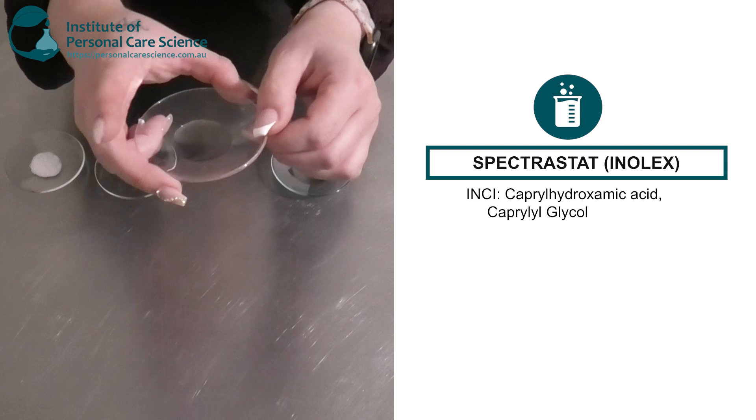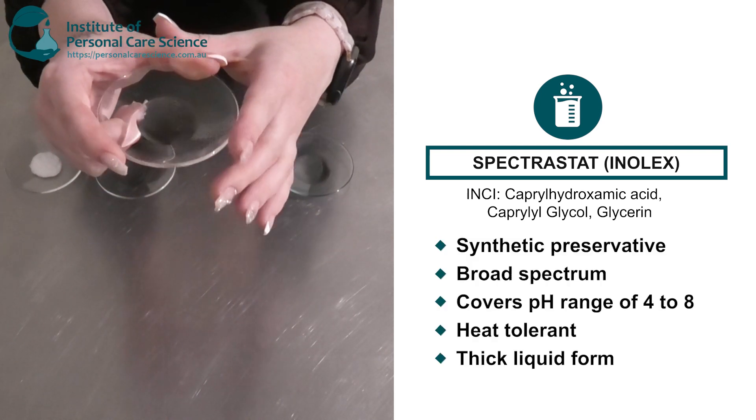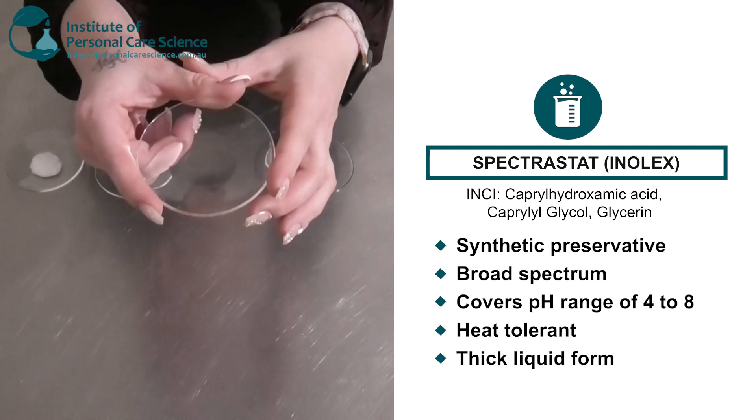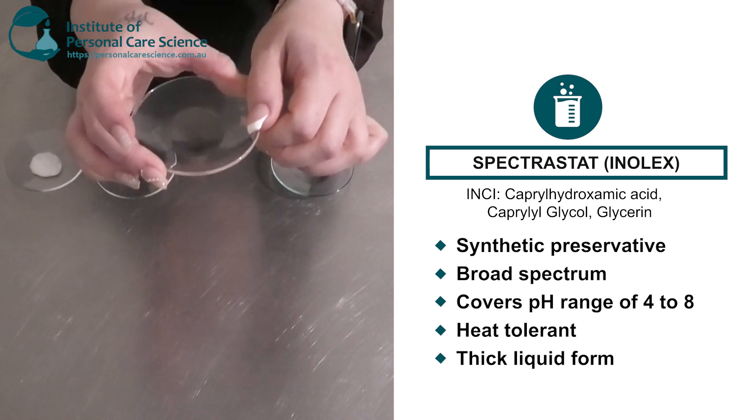My second one here is also a synthetic preservative — this is the Spectrostat by Innelex. As you can see it's a bit more viscous than the Yuxil. This is also broad spectrum and heat tolerant, and covers a broad pH range as well.